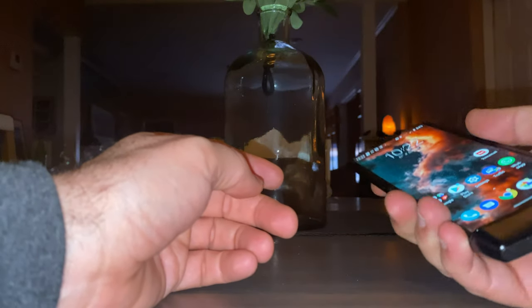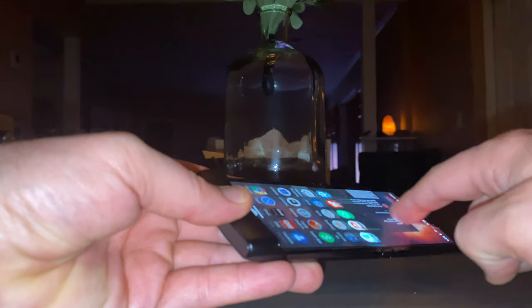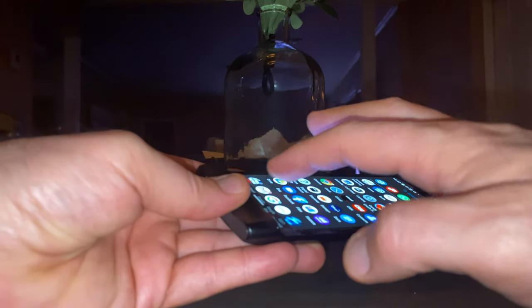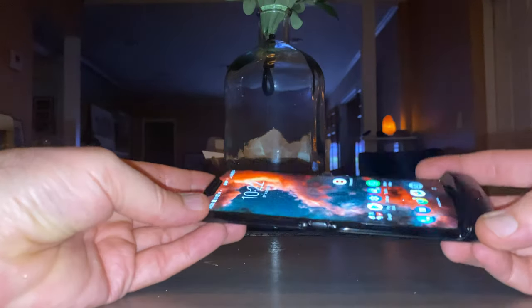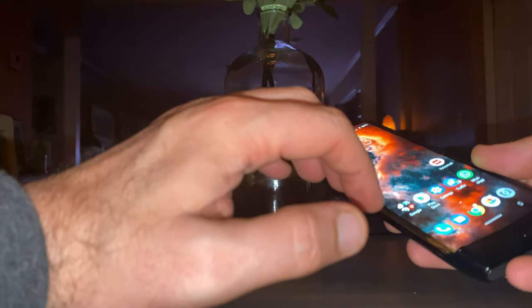The one-handed use is back with the flipping and the opening, and people are asking me a lot about the screen. When you're doing these sorts of things, you can feel the crease — it's there — but it really doesn't make a bit of difference to me. The screen looks great and feels great.